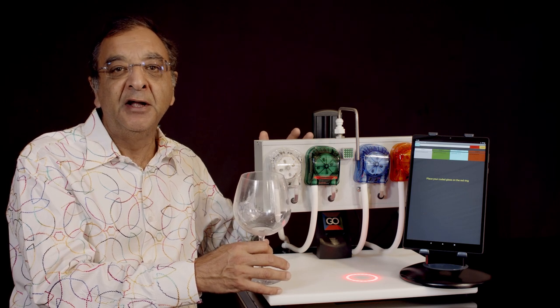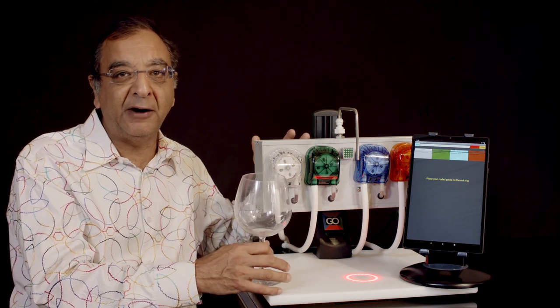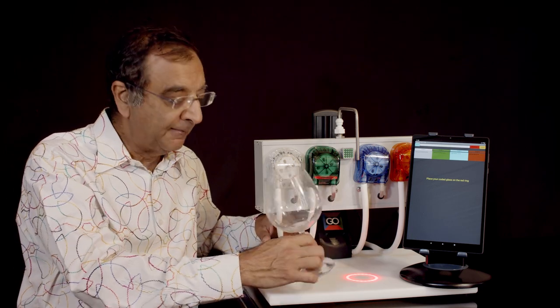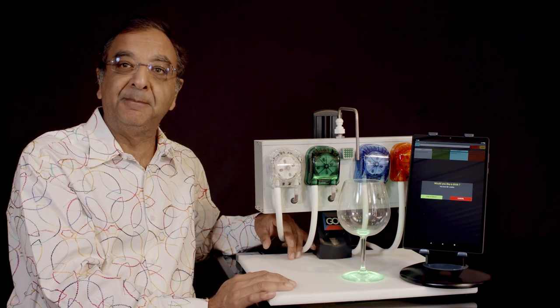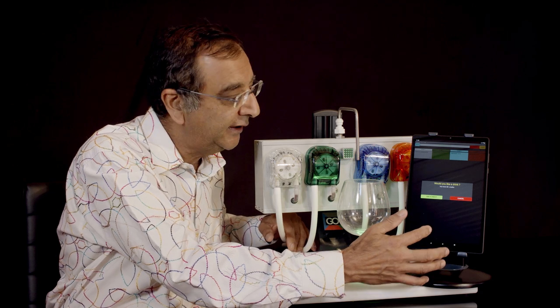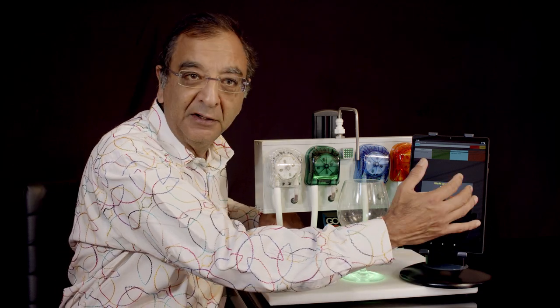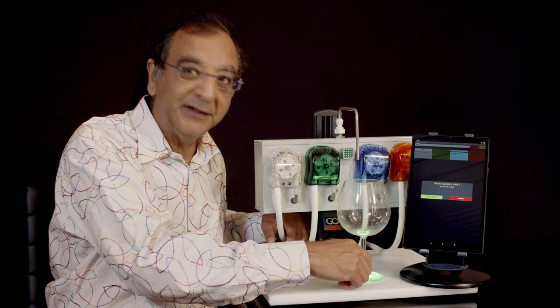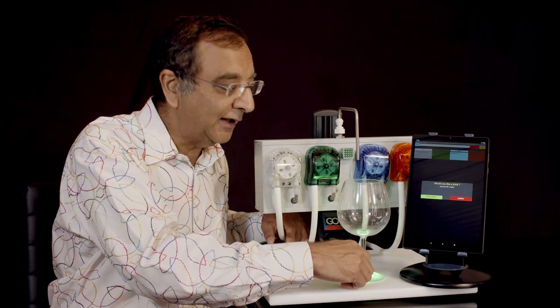There could be several of these machines. They could be mounted on counters, barrels, or on the table itself. The customer takes the glass and places it on this red ring. If the glass has a credit, the ring will turn green. And this little tablet that comes with the machine will then show you this display — it'll say: would you like a drink? You have eight credits, because it read that from the RFID tag on the glass.